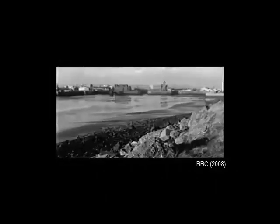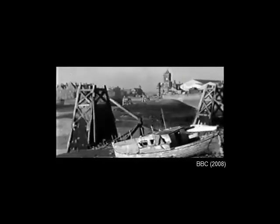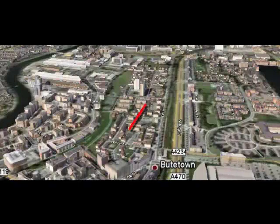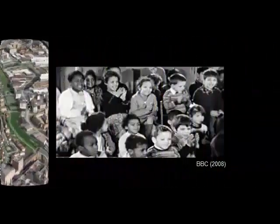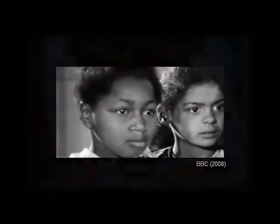Unfortunately, during the decline of coal exports in the late 1930s, Bute Town, which now had an unsustainable population, began to suffer from the effects of mass unemployment. As a result, the wealthier of its inhabitants moved to the more respectable suburbs of Cardiff, and in their place arose the first multi-ethnic community formed by people from all over the world, commonly known as Tiger Bay.